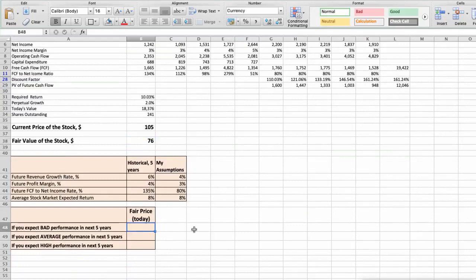Second scenario — Best Buy will have average performance in the next 5 years. Future revenue growth rate would be average at 6%, future profit margin would be average at 4%, and future free cash flow to net income rate would be 140%. In this case, the fair value of the stock today would be $142.